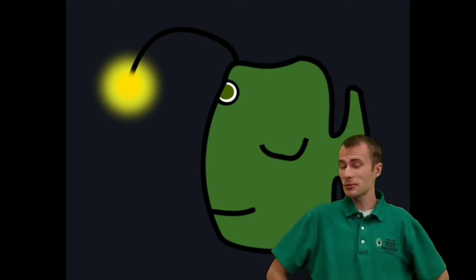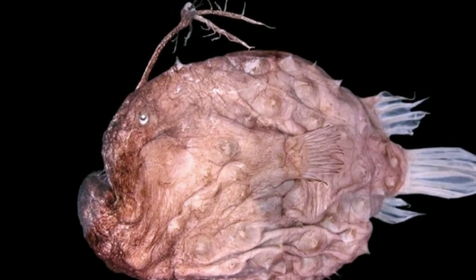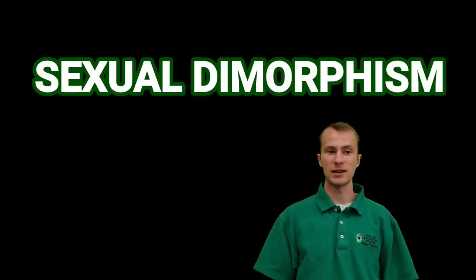It's a pretty nice deal if you ask me. I think if I gave my landlord a glow stick I probably wouldn't get free rent. The other crazy thing about anglerfish is that all of these pictures so far have been a female anglerfish. The anglerfish is actually one of the most extreme examples of sexual dimorphism in the animal kingdom.